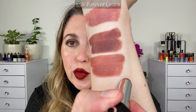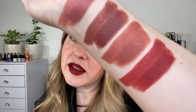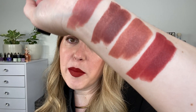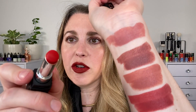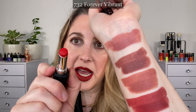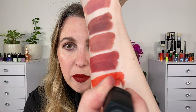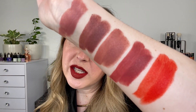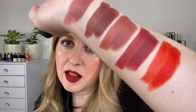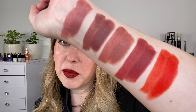And 558 Forever Grace — this is a really beautiful, more of a warm rose shade. There is still a touch of brown in there, a little bit of that brick color, but it's going to be more of a brick rose than a brick red. And this is 732 Forever Vibrant. Notice in the bullet it actually looks red with a tint of orange, but look at it on the skin — it's really going to be more of a vibrant orange shade. There are actually a couple of orange shades in this lineup. I thought this one looked the most unique. Look at that beautiful orange — it just has just a touch of red in there. It's a really beautiful, vibrant shade.